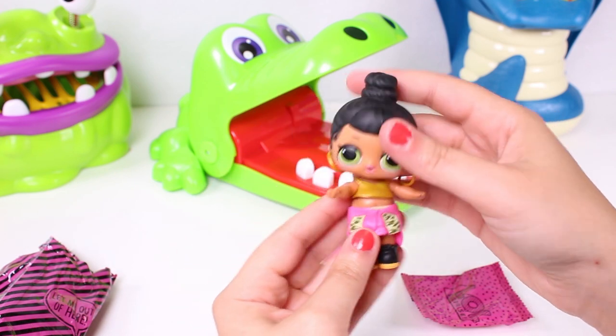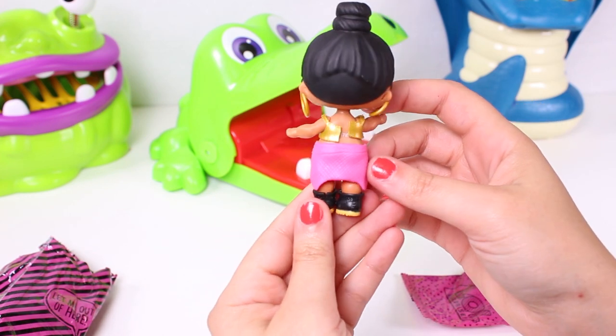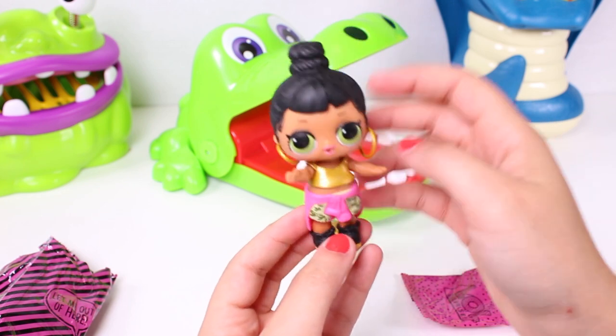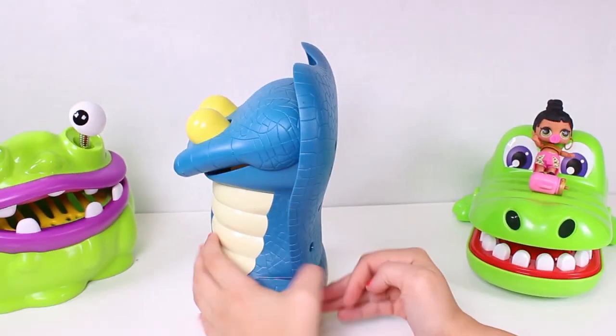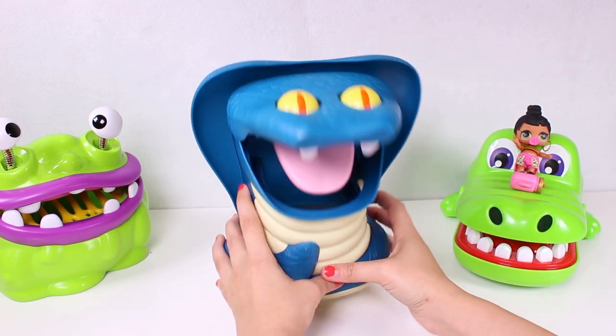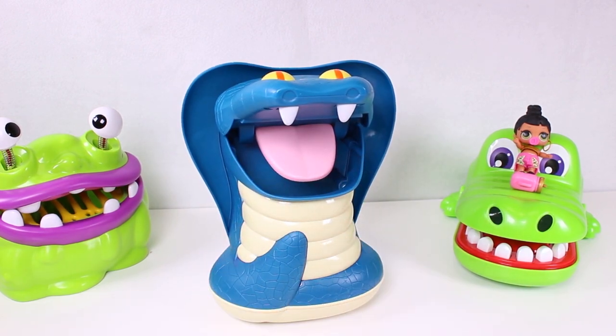Let's dress her - tada! Look, she's so beautiful! She's wearing a top, some shorts, and a sweatshirt. She looks so trendy - do you like it guys? Now we're going to play with our favorite snake.